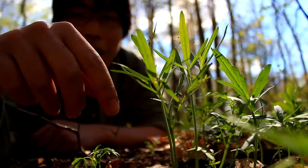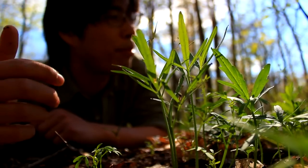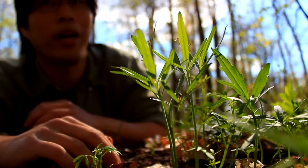But you can dig these up, and if you eat the root, it's got a very peppery or sort of horseradish taste, which is an exciting flavor that you don't often get in the wild.